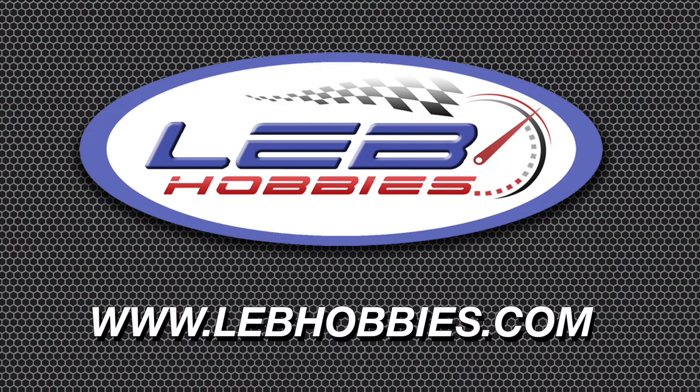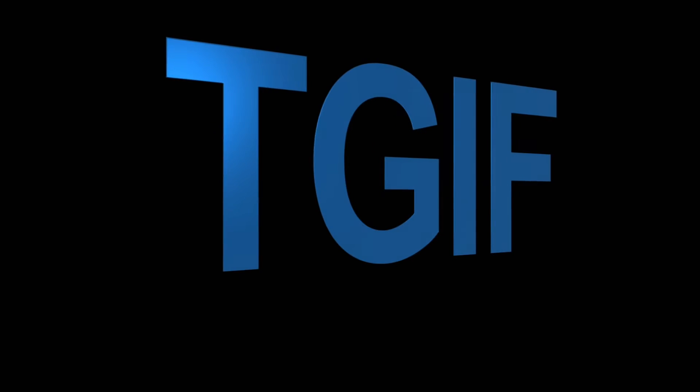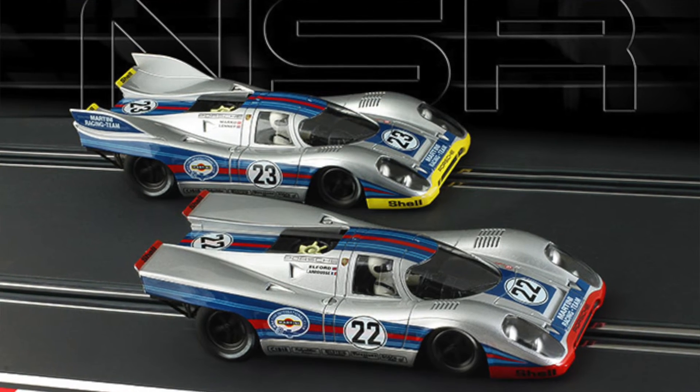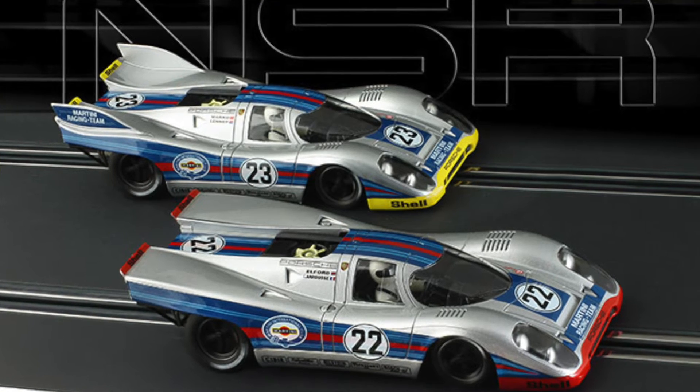Friday slot car news, sponsored by lebhobbies.com — rising fast, made easy. We have a bunch of interesting stuff and arrivals to dive right into. We have historic line arrivals from NSR: two 917Ks in the Martini livery — one with the fins and one with the regular back end.